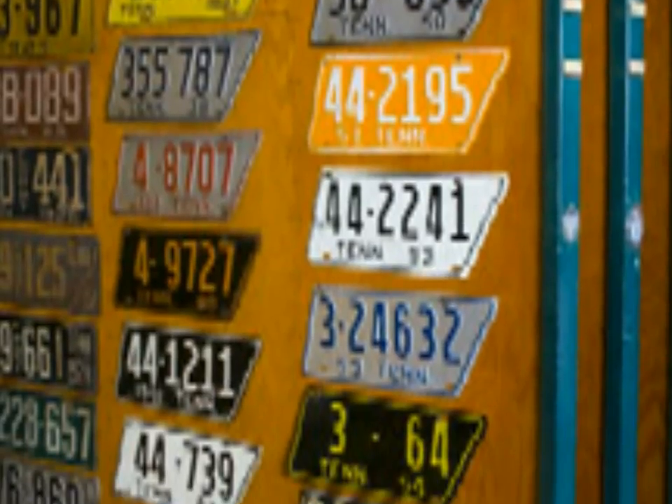We have the largest documented license plate collection in the world. We have a sampling in the rear. We believe we have the largest medallion collection, even though we're not certified or verified yet.